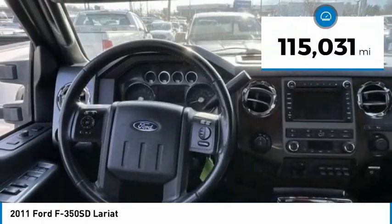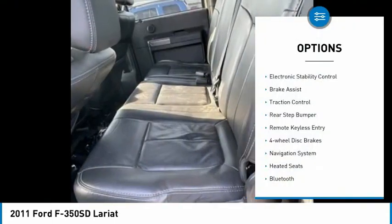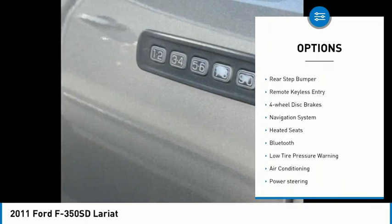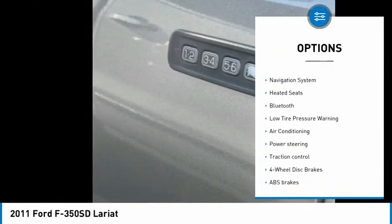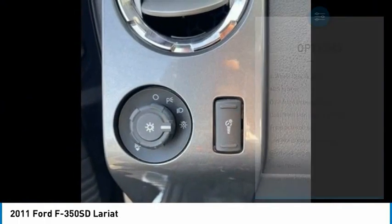This vehicle has less than 120,000 miles. Here are some of this vehicle's great options: electronic stability control, brake assist, traction control, rear step bumper, remote keyless entry, four-wheel disc brakes, navigation system.